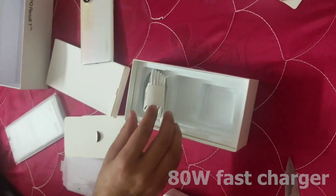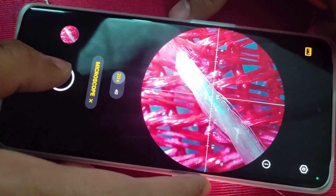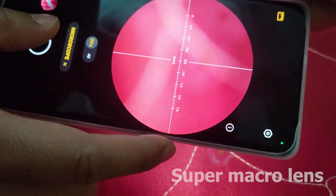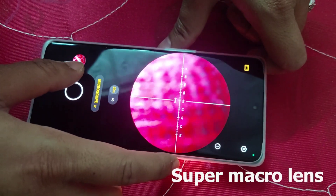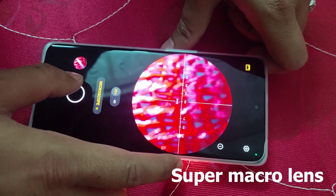With this phone we also received an 80 watt fast charger. The second thing included is a super micro lens — with this lens you will be able to see much more detail.